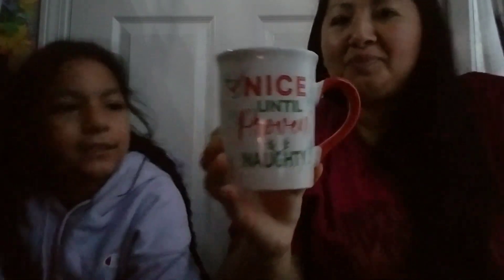We also got this mug. It says 'Nice until proven naughty.' I love this one — so I'm nice until proven naughty. And this is a big mug too — it's as big as my hand, so it's really big.